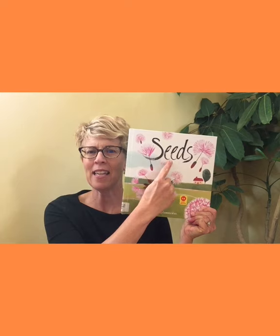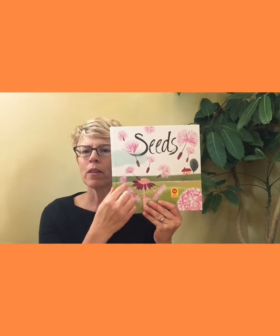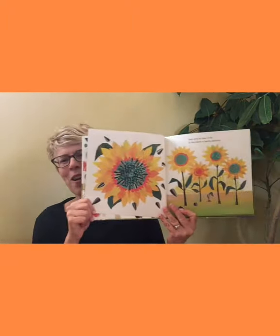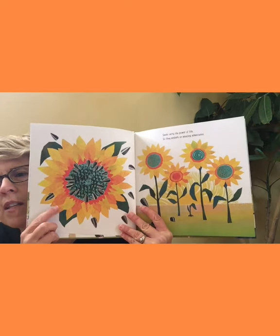Our next book is just called Seeds — S-E-E-D-S. We can already see this plant; that's where the middle is and that's where the beautiful flower petals were, and then they're like a little parachute. There's the seed, and the wind can take it far away so it can spread all over. Plants want to spread and take over the world — that's what their job is. This is from Carm Lemonscats and Candlewick Studios is the publisher. I really love these illustrations — they're just vibrant and colorful.